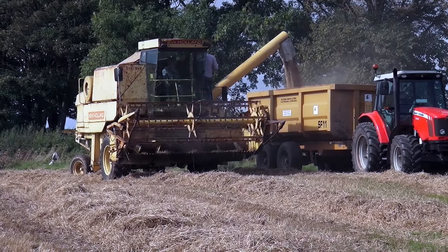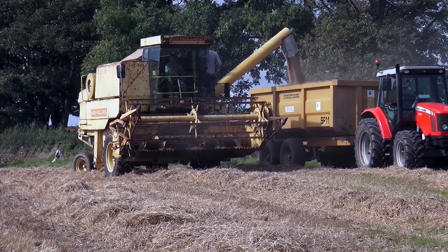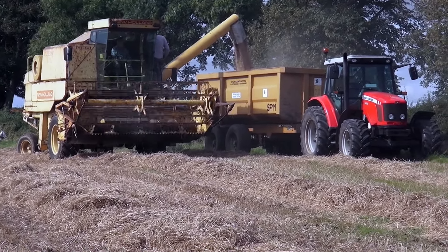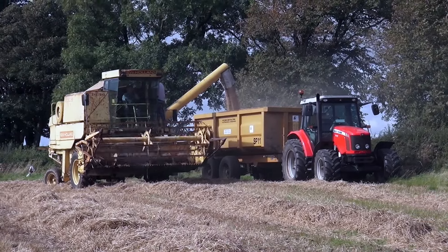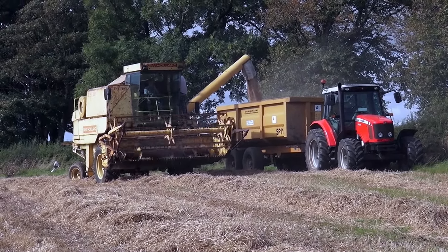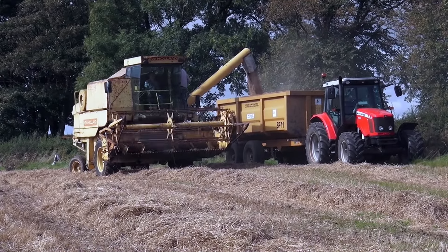And the Massey Ferguson 5460 today - it was new when I came here. I think it's a 58 reg, so it'll be 8 years of age now, heading that way. That's actually the latest tractor at the Thwaite, the newest one. They also have two 390s as well, and a Massey Ferguson 240.